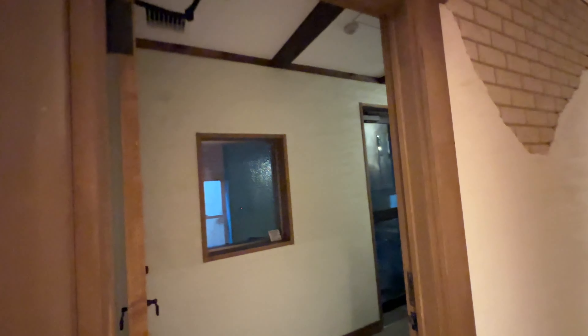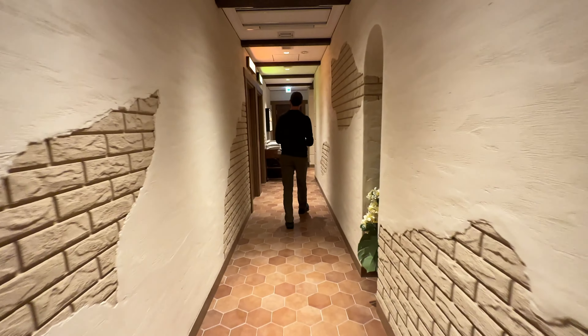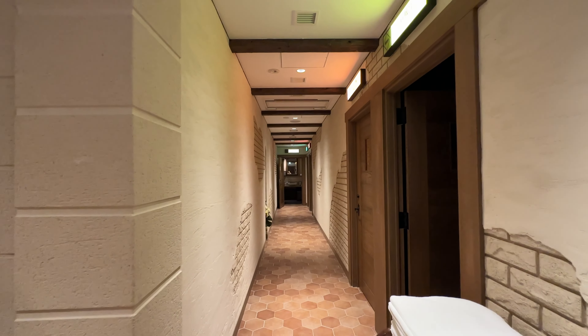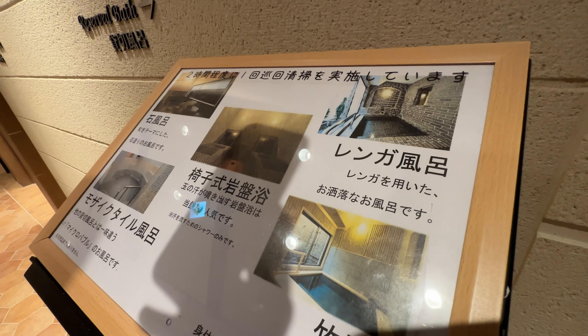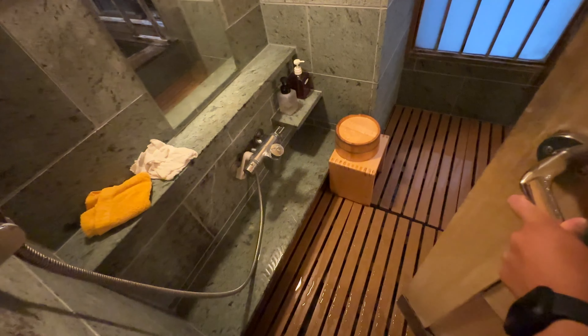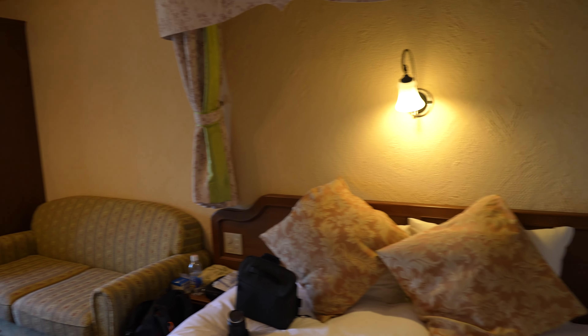Our hotel has a series of private saunas, which is amazing — you can come in and a light turns on indicating it's in use. There's also a public sauna and a stone bath. In Japan, they have these things called onsens — essentially a soaking tub. It's a traditional Japanese practice for purification, relaxation, and meditation. Our hotel has both public and private onsens. You take a shower first, bathe yourself, and then there's a private soaking tub. The public ones are fully nude so we couldn't get video footage of those.